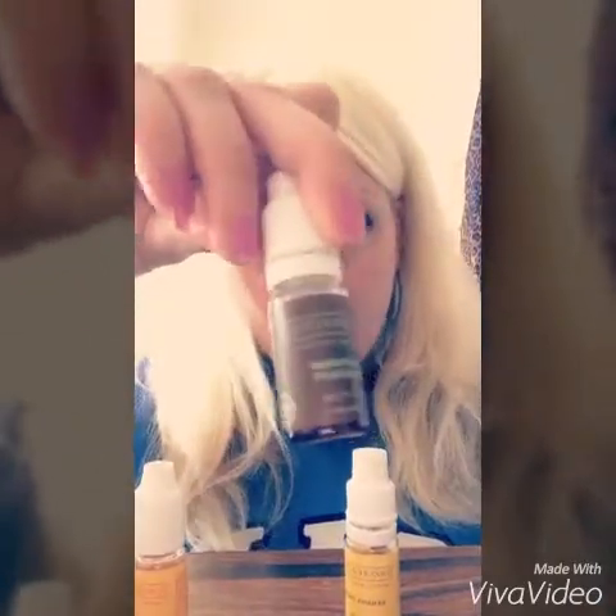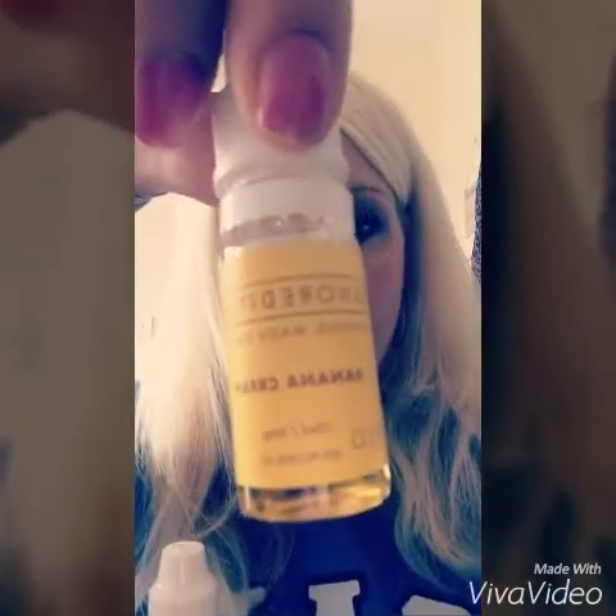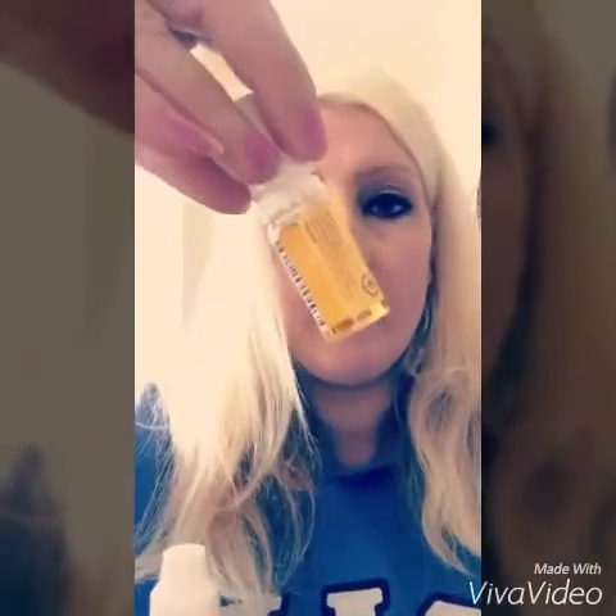So my vape Shoreditch stuff arrived today. I chose gummy bear, peppermint chocolate, and banana cream. I'm a bit excited to try them — that'll be good. The three came today, next day delivery.